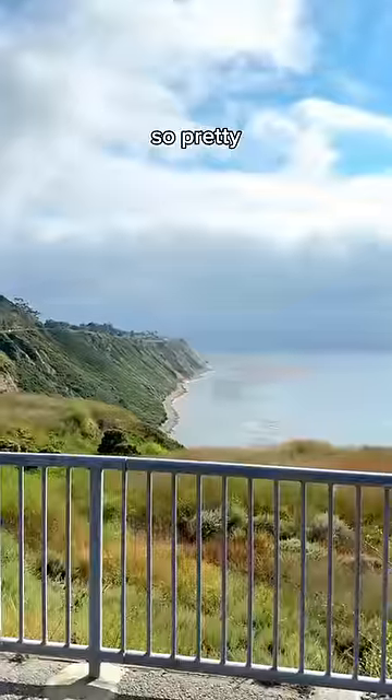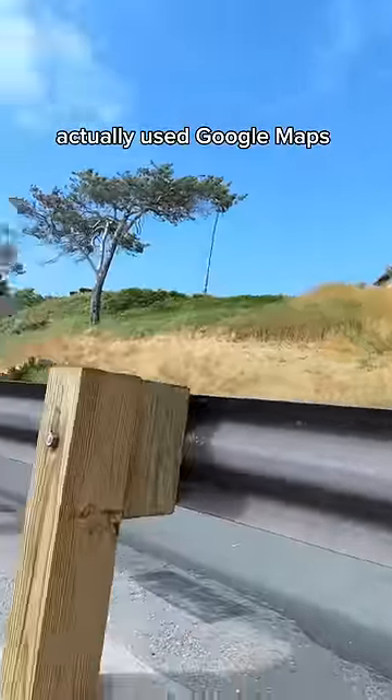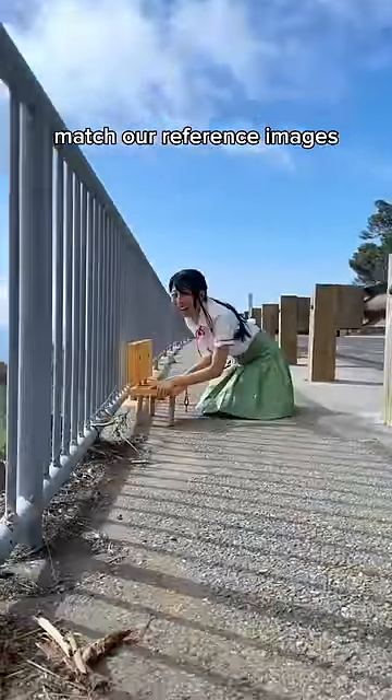The spot was so, so pretty. Our photographer, Nev, actually used Google Maps Street View to try and find a place that would match our reference images. He's crazy.